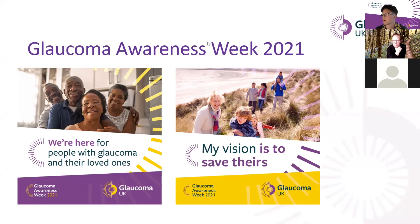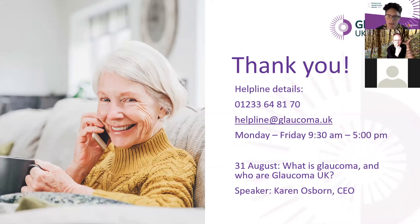We're launching our second poll so we can learn a little bit more about how much you've learned during this session. We haven't answered everyone's questions — we're really sorry about that, we ran out of time. If you have any remaining questions, please get in touch with our helpline. The contact details are on the slide — they're open Monday to Friday, 9:30 to 5, or you can email them. Our next digital support group will be on the 31st of August with a talk from our CEO Karen, covering all about glaucoma and Glaucoma UK and our mission to prevent glaucoma sight loss. You can book all of our support groups via our website or via our helpline.